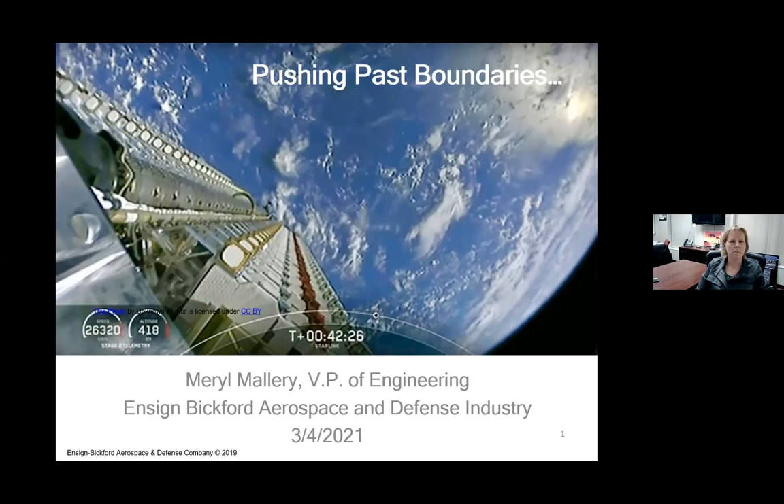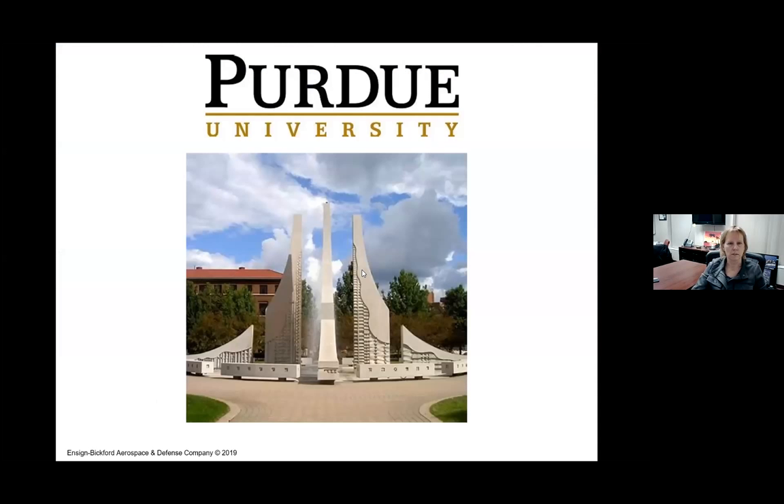I want to fast forward about three years to my very first job and my very first customer presentation. It's not like today — we really didn't do a lot of presentations in school. So I didn't have a lot of opportunity to practice between that very first presentation describing that duck and when I actually did a real engineering presentation. You can imagine my terror when I was preparing for that first presentation on work I had completed with only about eight to ten months on the job.